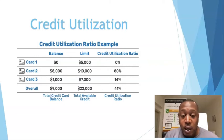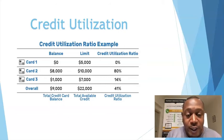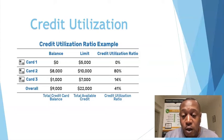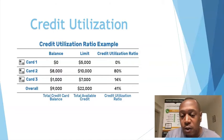Credit card two has a $10,000 limit but $8,000 spent on it — that's 80% credit utilization. If that was one of my clients, I'd have to get that utilization down before we even got started. Card three has a $1,000 balance on a $7,000 limit — that's a good card at 14% utilization.